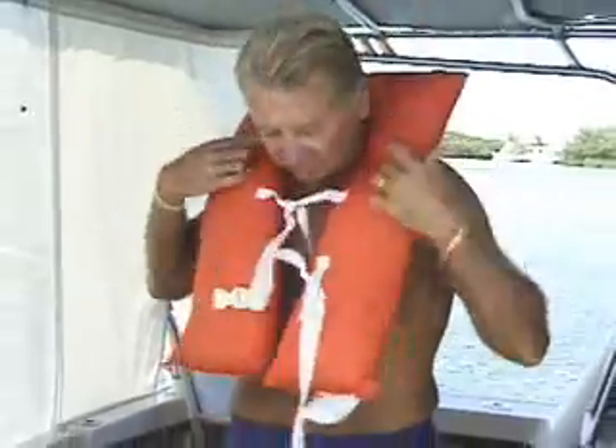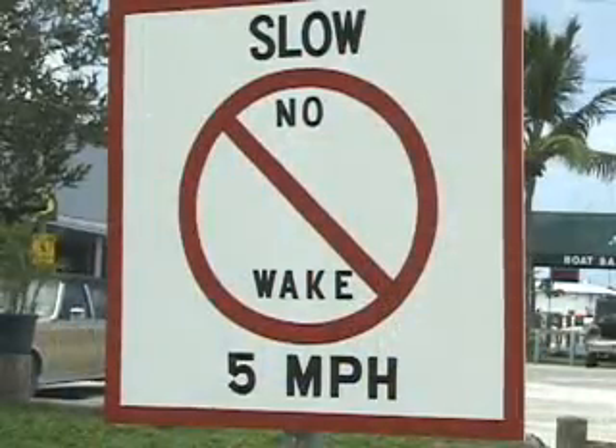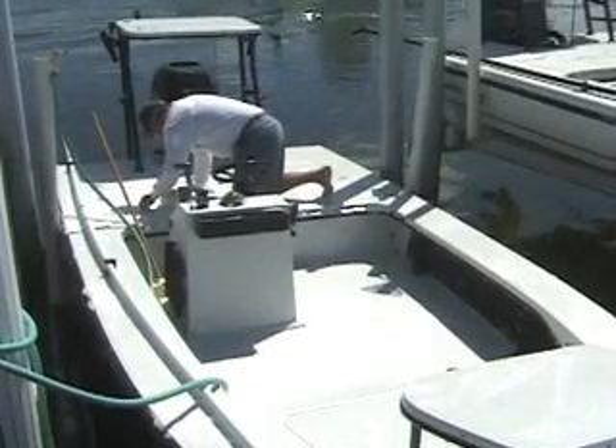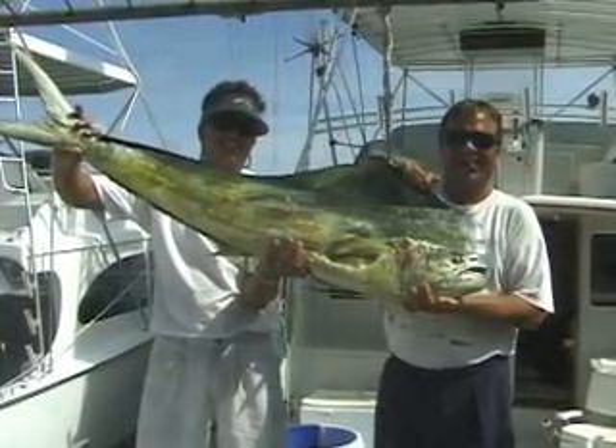We'll have some safety messages as well, dealing with wearing personal flotation devices or life jackets. We'll have a whole variety of safety and environmental messages. Low-power radio is an excellent opportunity for boaters to learn about the local area they come into. It's also an excellent opportunity for marinas to communicate things of concern, such as operating policies and what's locally available that might be of interest to the boater.